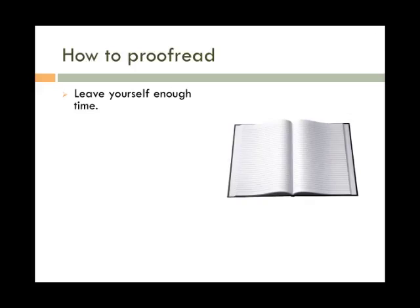Leave yourself enough time. Proofreading isn't something you can do last minute. It requires carefully and closely reading your paper, looking for any detail that's out of place. If you try to rush, you are far more likely to miss the errors in your paper. For example, "married" and "marred" look similar when reading quickly, but you definitely don't want to confuse the two.